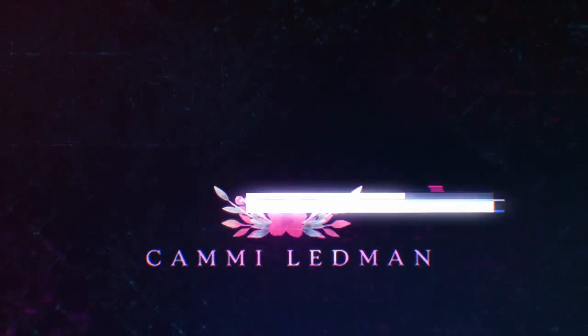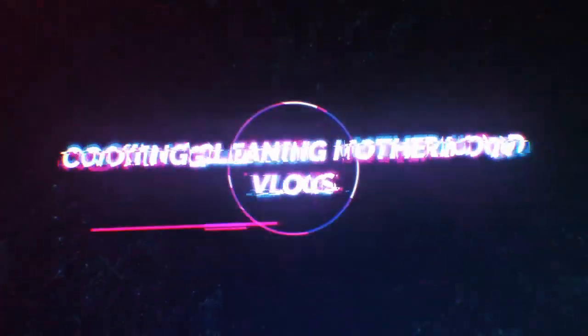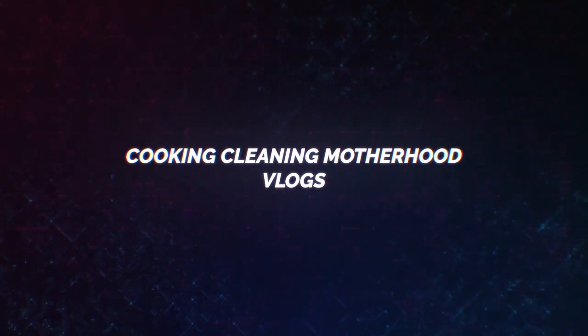Everybody gives you advice on how to live your life. Hey guys and welcome back to my channel, and if you're new then welcome to my channel. I'm Kami and today's video is going to be a pregnancy test video.